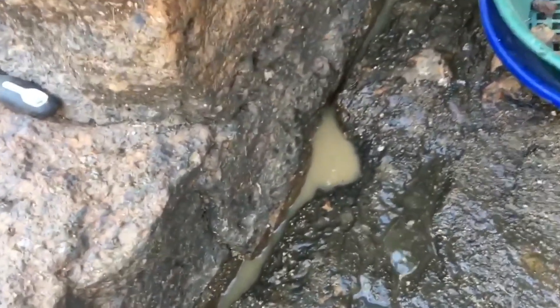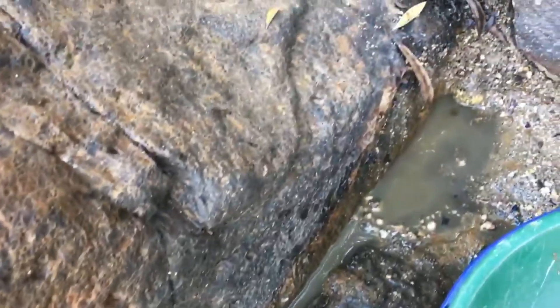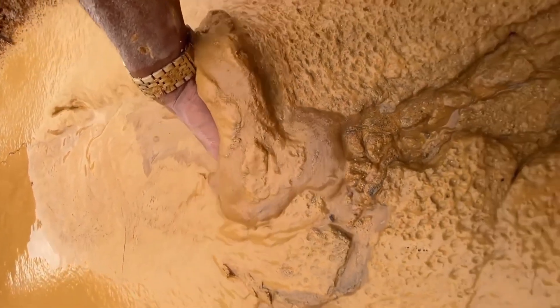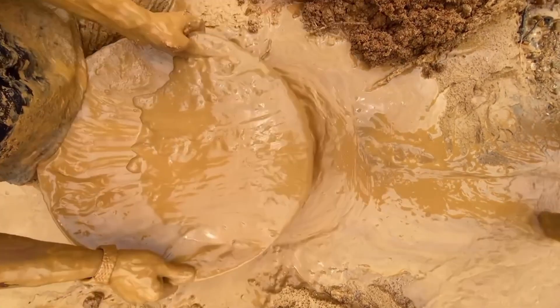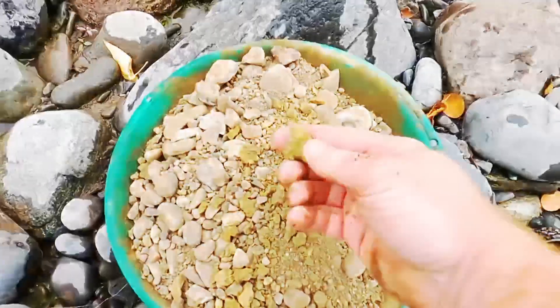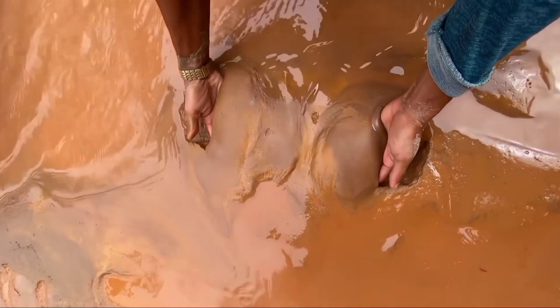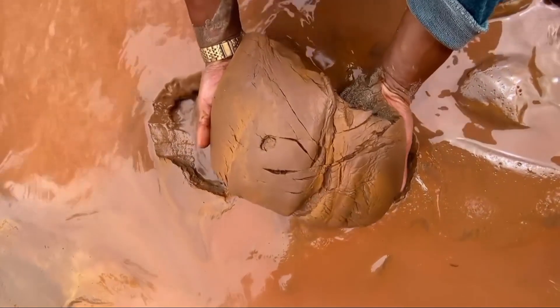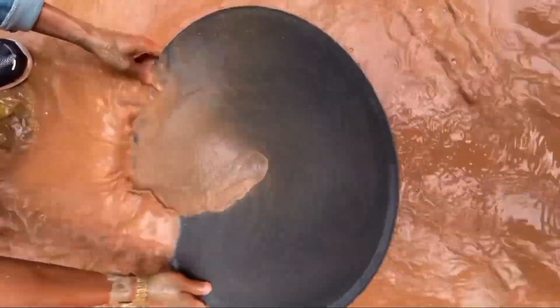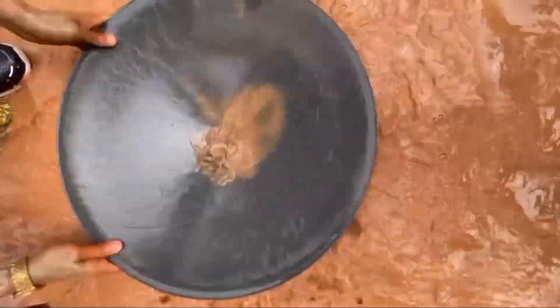Gold is rarely discovered by accident. Success comes to those who study the land, who sift carefully through dirt, who observe subtle variations, and who follow even the faintest spark. The dirt itself is a guide — a silent storyteller narrating a history of mineral movement, water flow, and erosion. Understanding this story is the key to unlocking hidden treasures. Quartz veins, fractured stones, sediment layering, and subtle mineral stains all point to a larger system underground. Even seemingly insignificant flakes or fragments can lead to veins thousands of times more valuable than their size suggests.